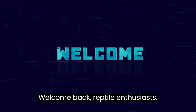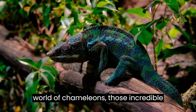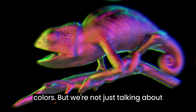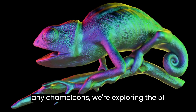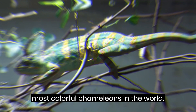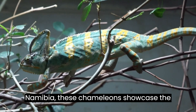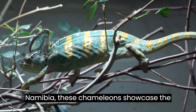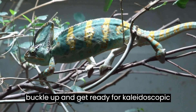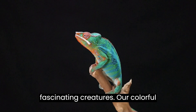Welcome back, reptile enthusiasts. Today, we're diving into the mesmerizing world of chameleons, those incredible lizards known for their ability to change colors. We're exploring the 51 most colorful chameleons in the world, from the vibrant rainforests of Madagascar to the arid landscapes of Namibia. These chameleons showcase a stunning array of colors and patterns. Buckle up and get ready for a kaleidoscopic journey as we unveil the beauty of these fascinating creatures.